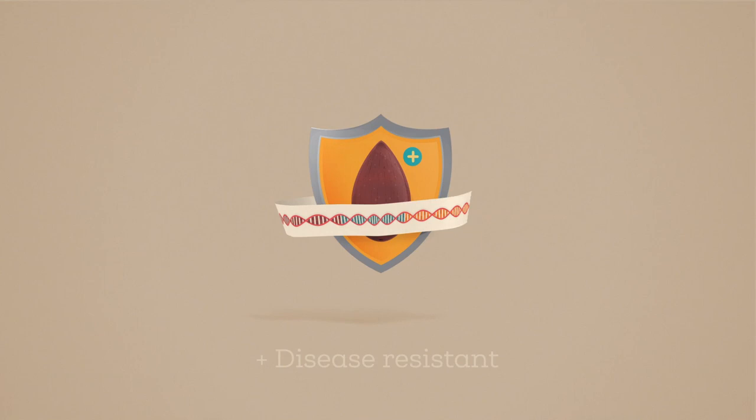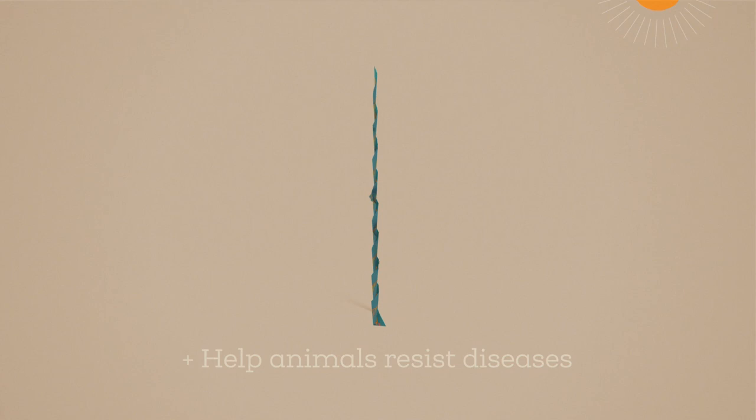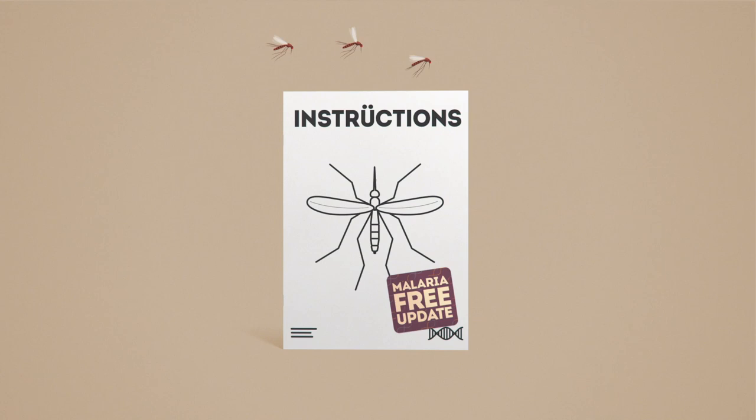In the plant world, it could make crops more nutritious, disease resistant, and able to grow in difficult conditions. By editing animals' genes, we could help them resist diseases. Scientists are currently working to edit the genes of mosquitoes to prevent them from carrying malaria.